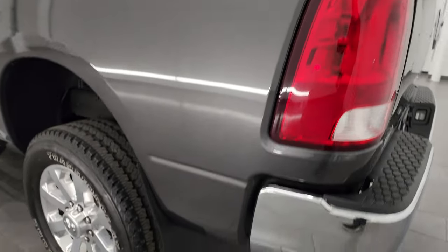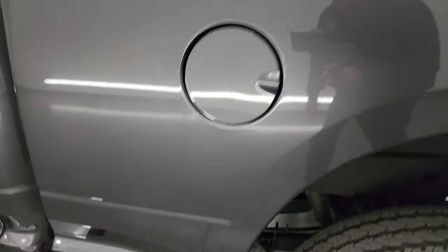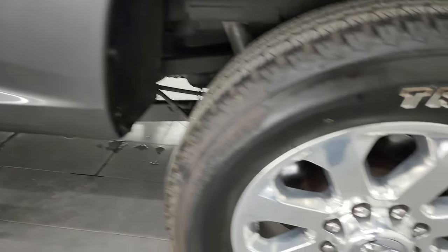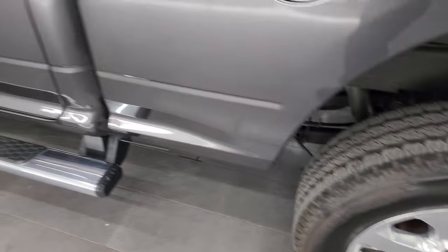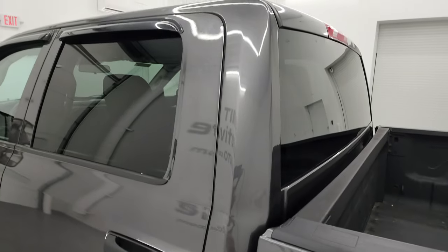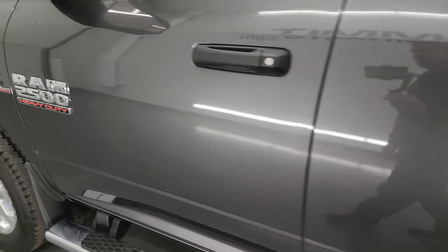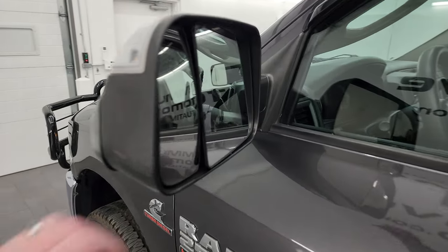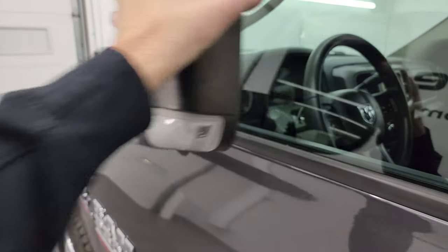Coming around the driver's side, just as clean as the passenger side — no major dents or dings. The back wheel is in excellent condition. Down the driver's side, cab and doors all look really good. It does have the heated fold-up tow mirrors with built-in directional signals — they fold up and back in.